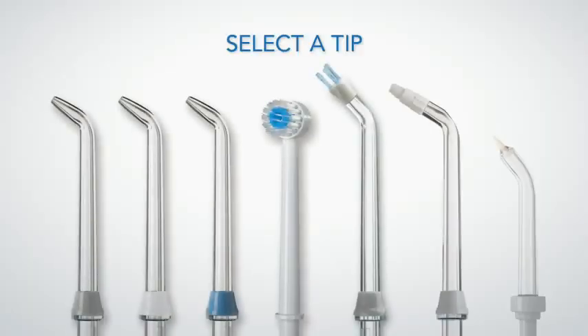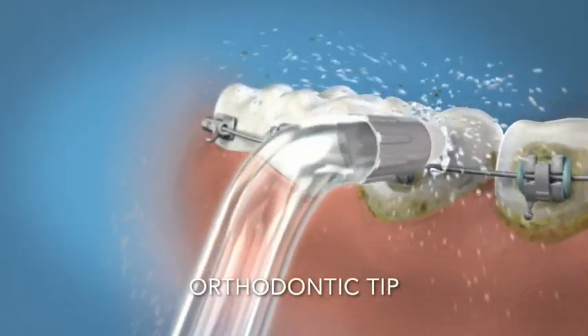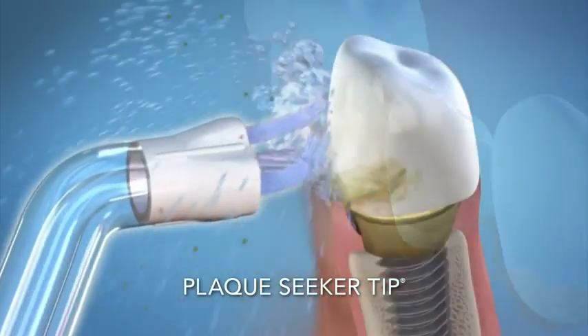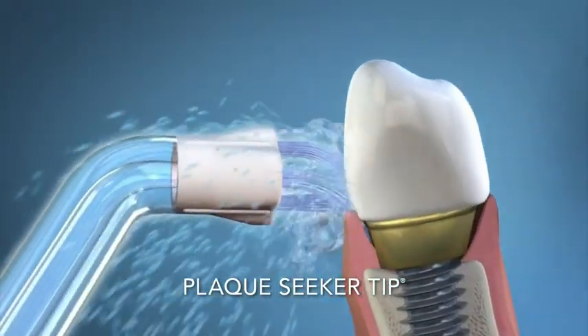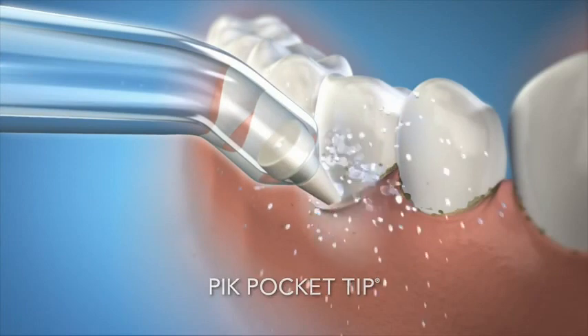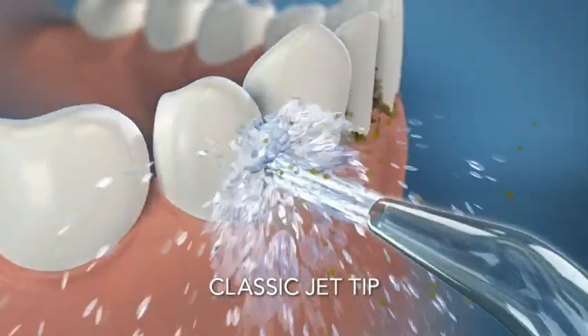Next, select the tip that is right for you. Our orthodontic tip is perfect for cleaning around braces. Our plaque seeker tip is great for implants, crowns, bridges, and retainers. Our pik pocket tip gently delivers rinses below the gum line. And our classic jet tip is best for general use.